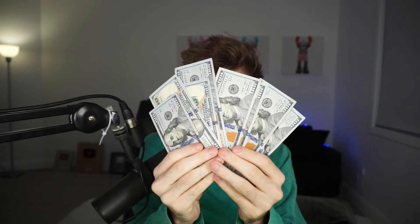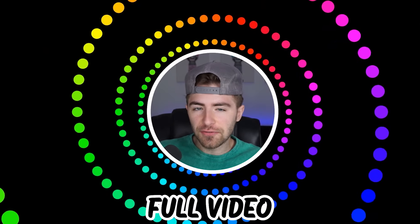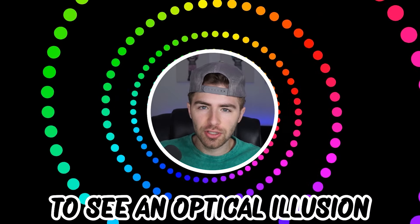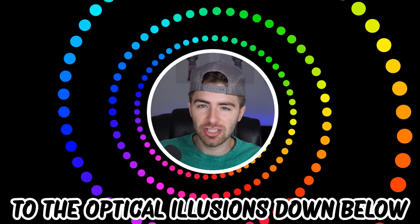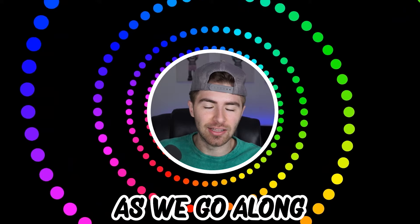Like and subscribe right now for amazing luck for the next week. Make sure to watch today's full video to see an optical illusion you can only watch if you're a girl. Comment down below your answers to the optical illusions as we go along.